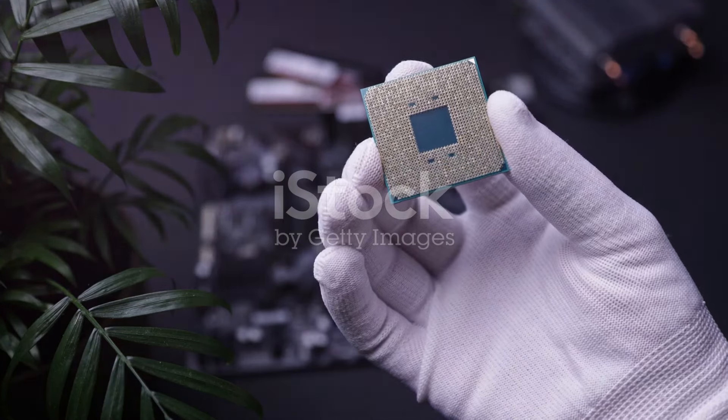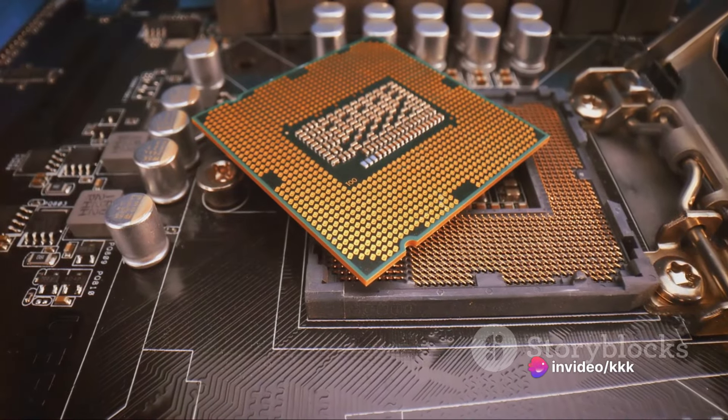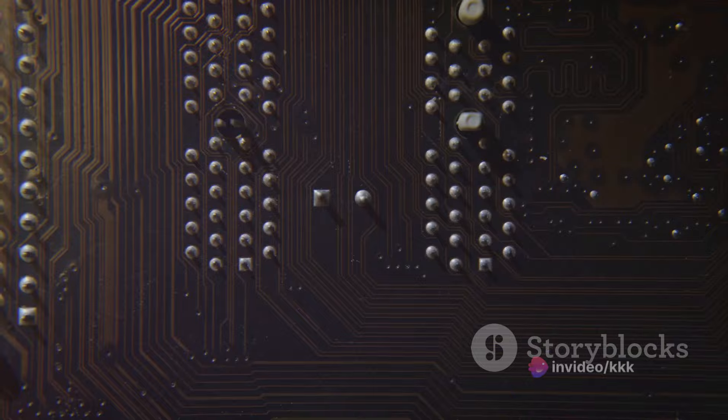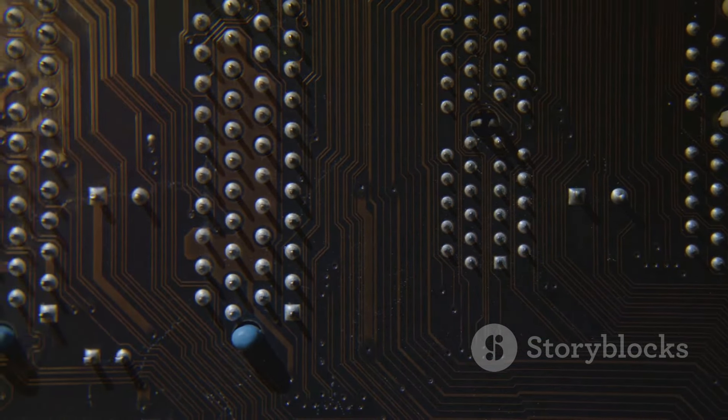What is the Intel Core Series? It's best understood as a family tree — each generation a new branch, each branch introducing advancements and improvements. It's the evolution of traits and talents in a family, only here it's about processing power and efficiency.